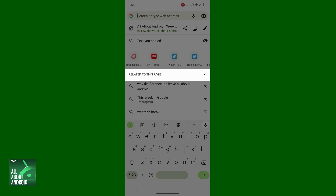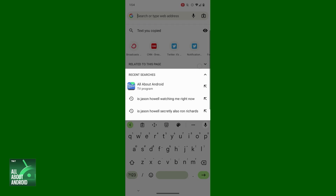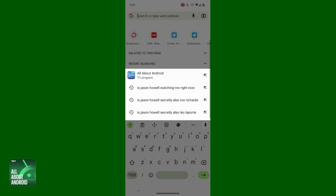Now for the really cool part: if you tap that line with the search suggestions — the one that says 'related to this page' — Chrome will collapse that list of search suggestions down. And a lot of times it'll then show you a second list beneath that with specific recent searches that you've performed, either on your phone or on any other device where you're signed into the same account. You can then hop right back to those searches with just one more tap. Kind of handy, right?